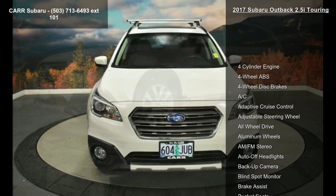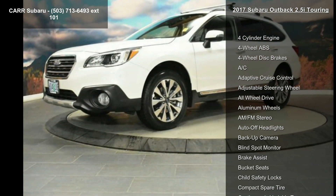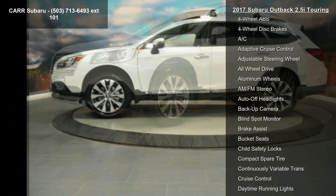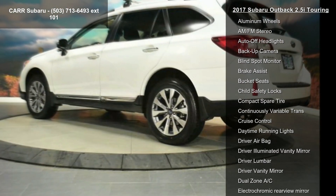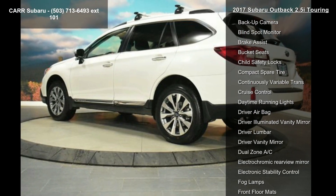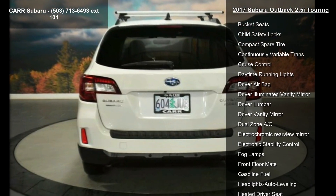This vehicle's top features include four-cylinder engine, four-wheel ABS, four-wheel disc brakes, AC, adaptive cruise control, adjustable steering wheel, all-wheel drive, aluminum wheels, and AM FM stereo.